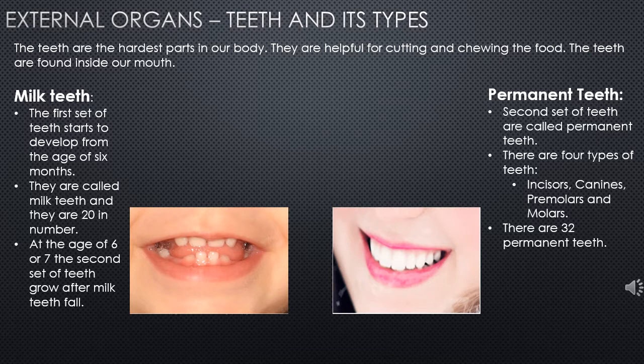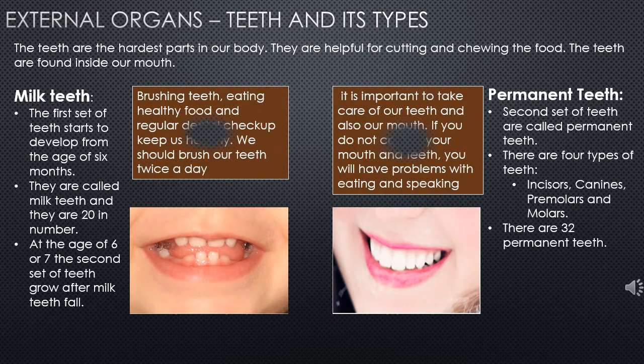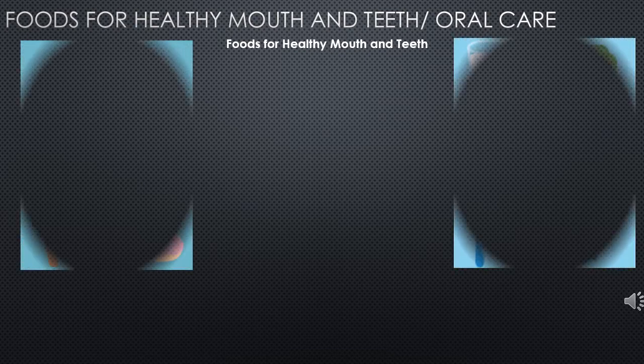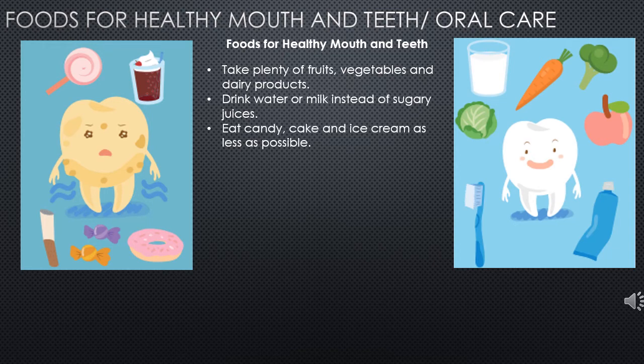To keep our teeth healthy, we need to brush our teeth, eat healthy foods, and visit the dentist regularly. We should brush our teeth twice a day. If we don't take care of our mouth and teeth, we will have problems eating as well as speaking. Fruits, vegetables, and dairy products are very good for our teeth. We need to drink more water or milk than sugary juices. We should eat candy, cake, and ice cream as little as possible.